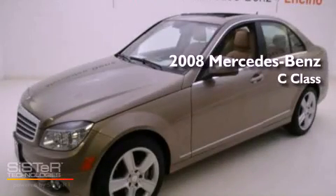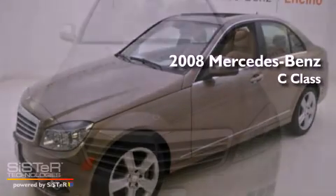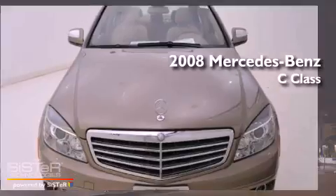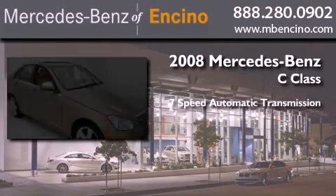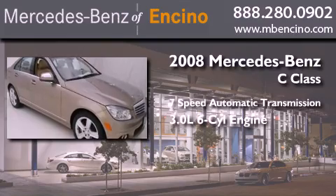This is a certified pre-owned 2008 Mercedes-Benz C-Class. This four-door sedan has a seven-speed automatic transmission and a 3.0 liter V6.